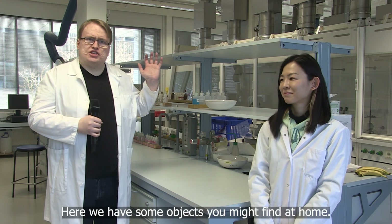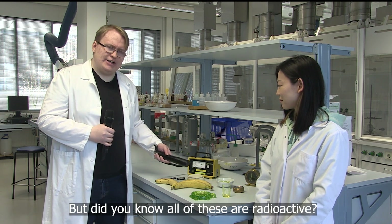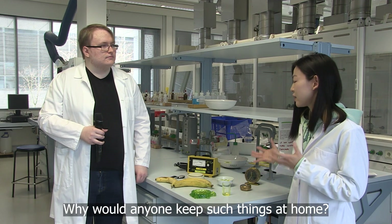Hi there! Here we have some objects you might find at home. But did you know that these things are radioactive? Wait, are they all dangerous? Why would anyone keep such things at home?